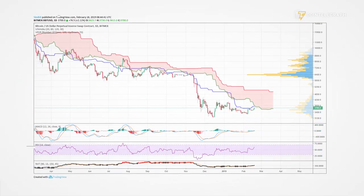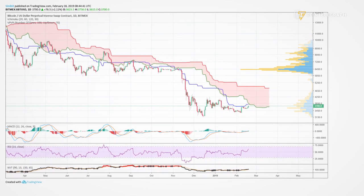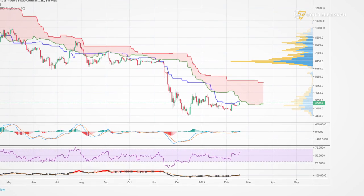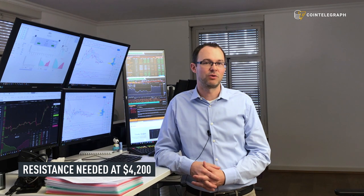Let's start our analysis with the Bitcoin dollar chart. On the daily chart we are still in a downtrend and below the Ichimoku cloud. Despite the more positive sentiment and the nice up move in price on Sunday, as long as we stay below the cloud I would not get too positive. From a classical charting point of view we need to take out the resistance at the 4200 level and set the higher high before we can talk about a positive uptrend.